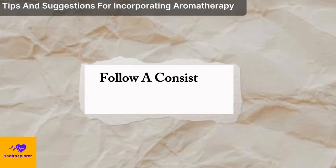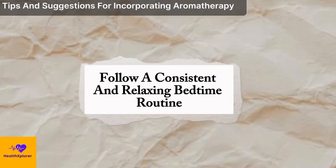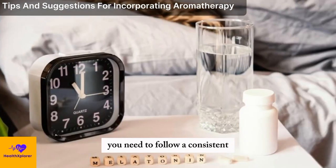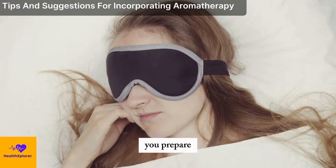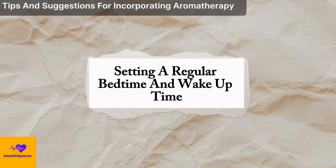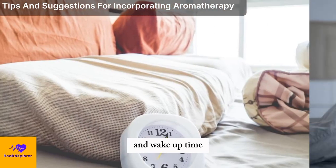Follow a Consistent and Relaxing Bedtime Routine. To incorporate aromatherapy into your bedtime routine, you need to follow a consistent and relaxing bedtime routine that can help you prepare your mind and body for sleep. You can do this by setting a regular bedtime and wake-up time, which can help you establish a consistent sleep schedule that syncs with your natural circadian rhythm.